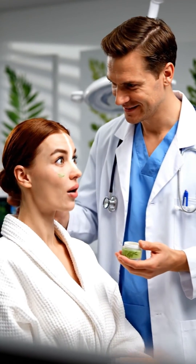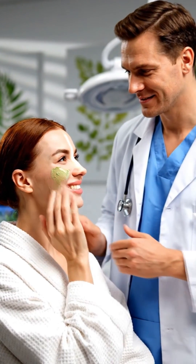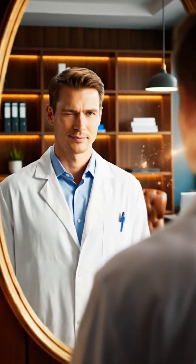Who benefits? People with fair or sensitive skin, those with melasma or vitiligo under dermatologist care, or anyone seeking extra skin protection. Choose wisely — look for third-party testing and standardized extracts to ensure quality, no weird fillers. Recent studies even suggest it helps prevent skin aging, reducing UV-induced wrinkles and improving elasticity.